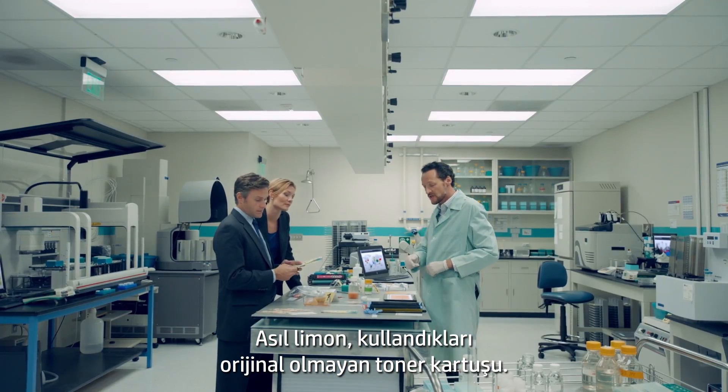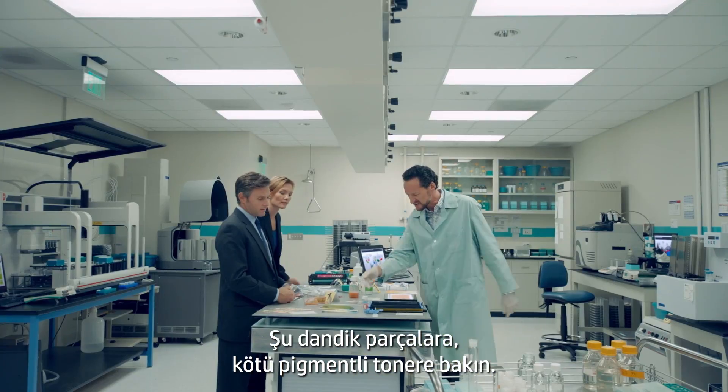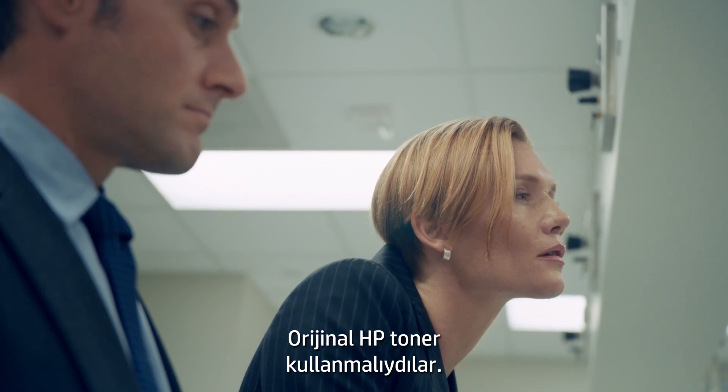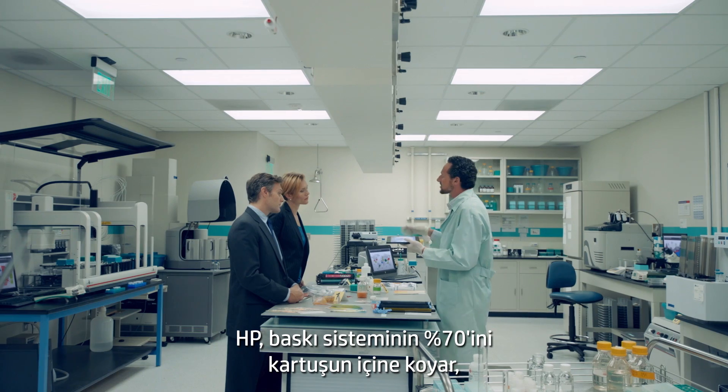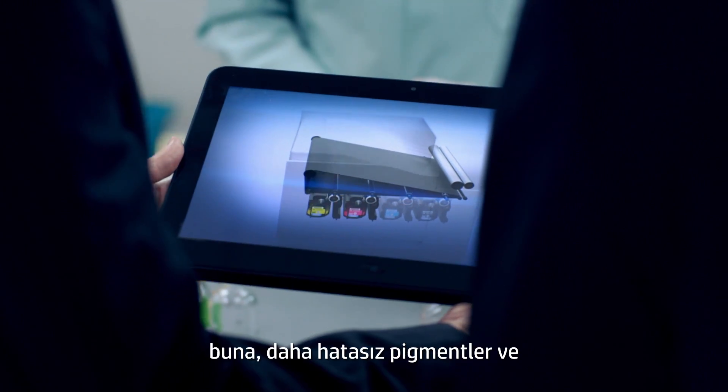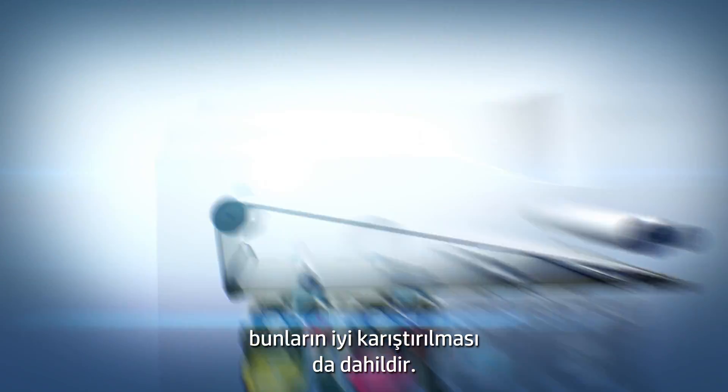The real lemon was the bargain toner cartridge they bought. Look at these shoddy gears. Poorly pigmented toner — they should have used original HP toner. HP puts up to 70% of the printing science inside the cartridge, including more accurate pigments and better ways to mix them.